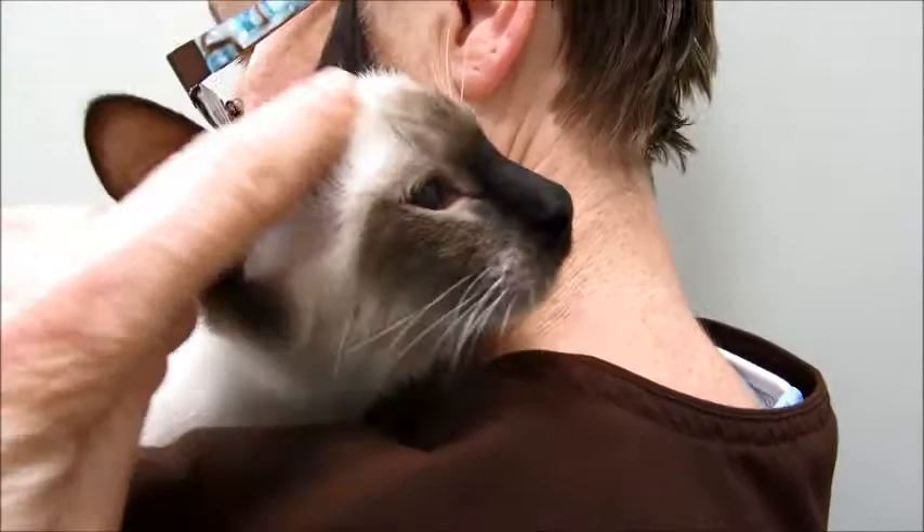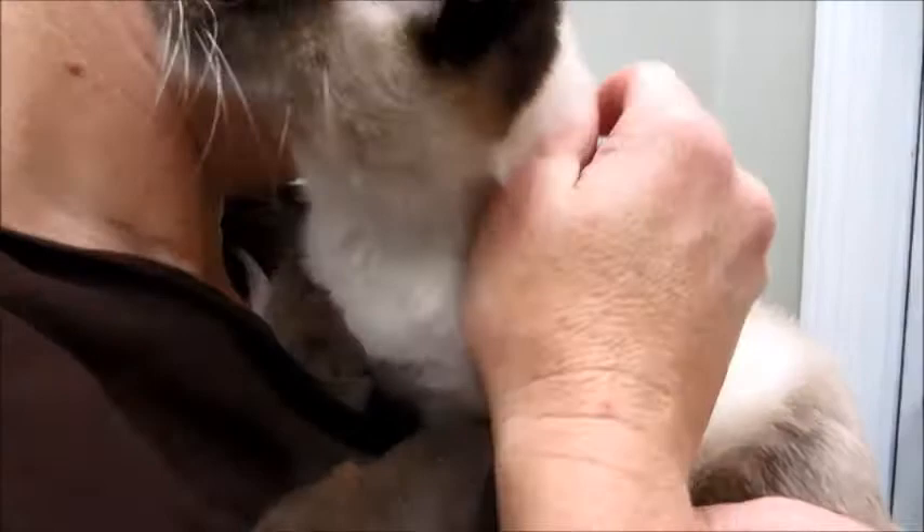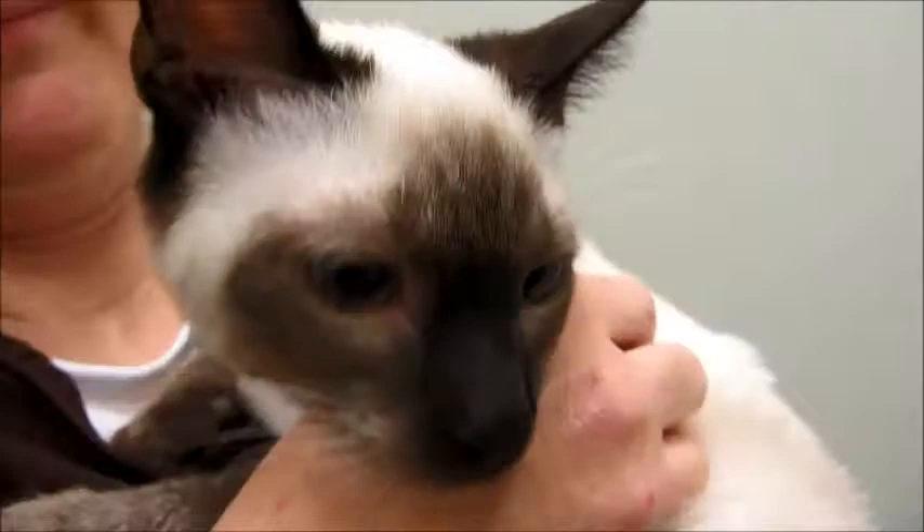Hello! Look at this beautiful Siamese guy. Now he is a mix, although he doesn't look like one, because he came from a family that had a blackened tabby, and he was a litter mate. How did you come out looking like this? He looks to be about seven, eight months old. He's got beautiful blue eyes.